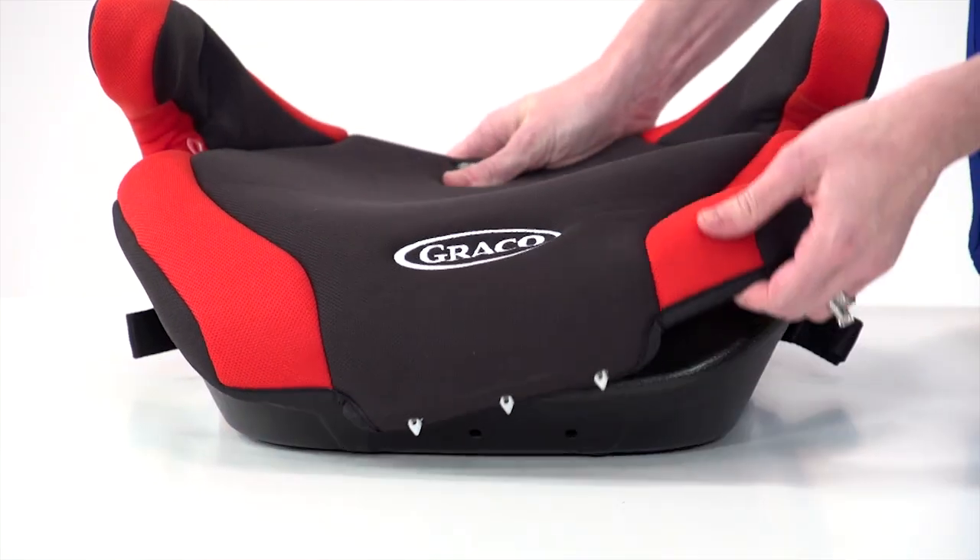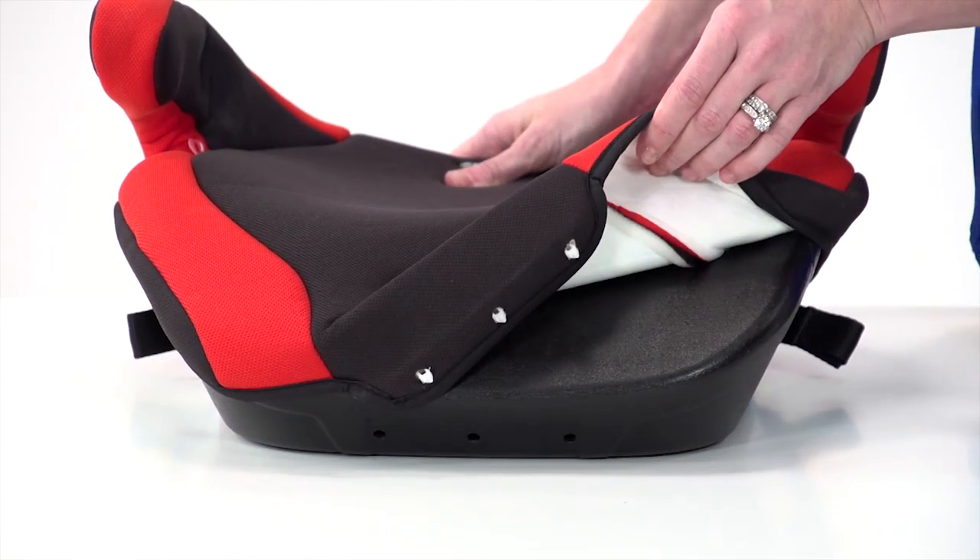Overall, Connext is packed with conveniences and safety features that busy moms love, like the machine washable seat pad. Just remove it from the seat and toss it in the washer.